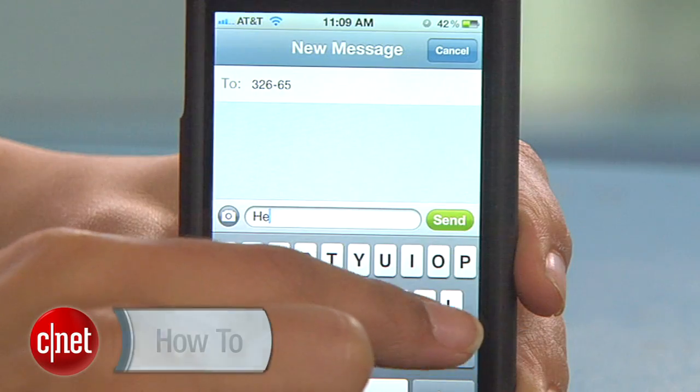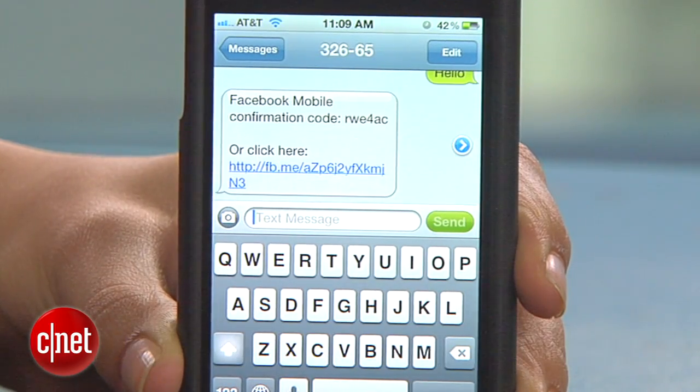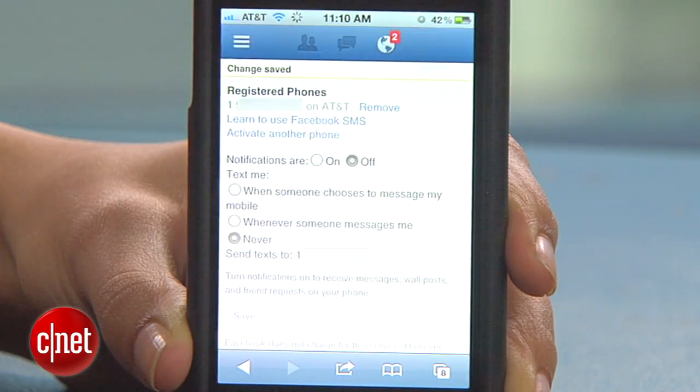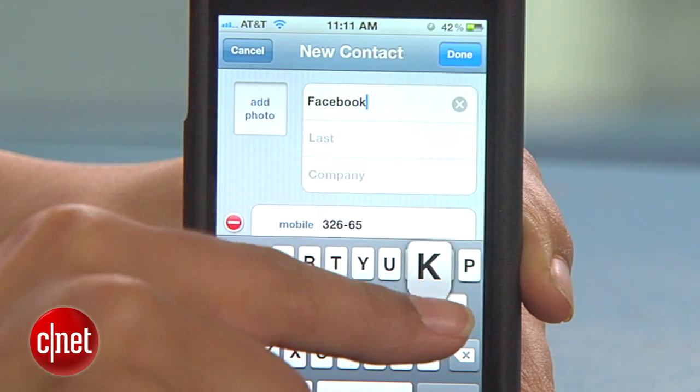Now let's do the same thing for Facebook. Text hello to 32665. Click the link in the reply and Safari will open up to complete the setup process. Choose your settings and hit save. Finally, add 32665 as a new contact and name it Facebook.